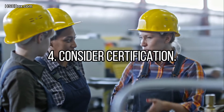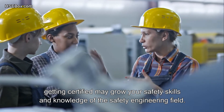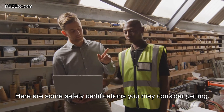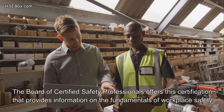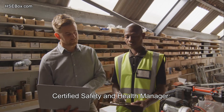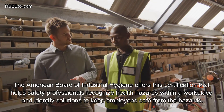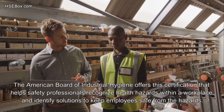Step number 4: Consider certification. Though many employers don't require safety engineers to have certification, getting certified may grow your safety skills and knowledge of the field. Certifications may also help you stand out from other candidates when seeking career advancement. Here are some certifications to consider: Certified Safety Professional (CSP), offered by the Board of Certified Safety Professionals; Certified Safety and Health Manager, offered by the Institute of Hazardous Materials Management; and Certified Industrial Hygienist (CIH), offered by the American Board of Industrial Hygiene, which helps safety professionals recognize health hazards and identify solutions to keep employees safe.